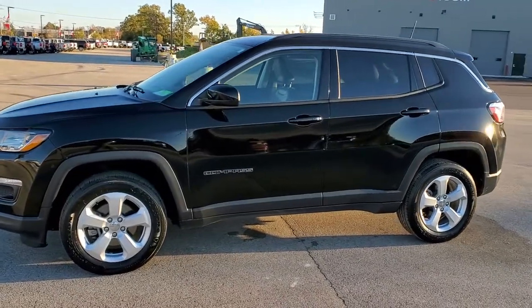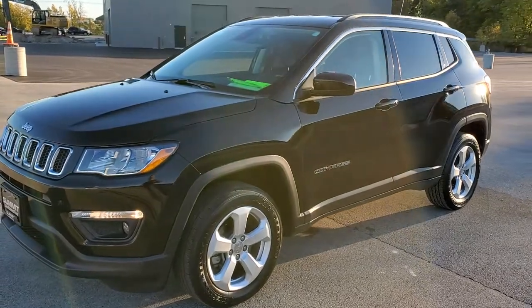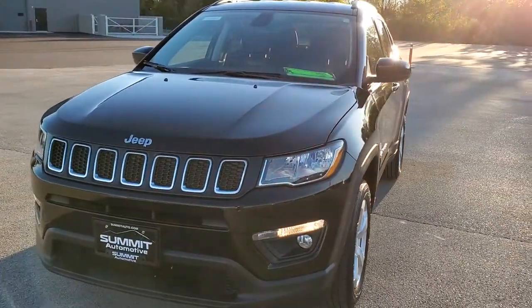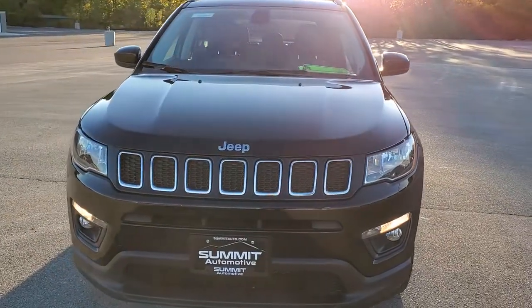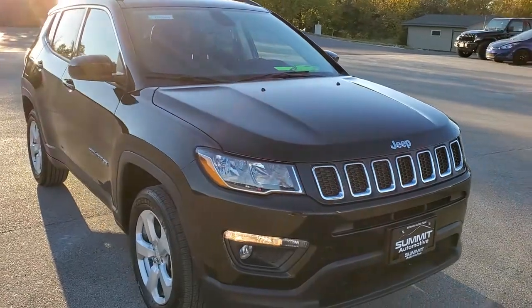This is stock number 9J392A. We are here at Summit Automotive in Fond du Lac, Wisconsin, your new and used Jeep and Jeep Compass Headquarters. Today we are checking out this super clean 2019 Jeep Compass Latitude.